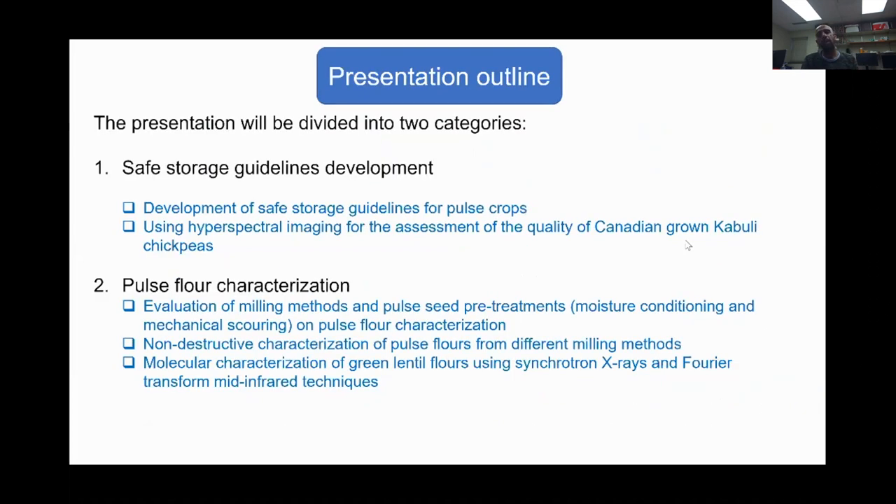Since there are no standard characterization methods for pulse flours in existence right now, characterizing them based on pulse type and milling method streams plays an important role in understanding how well we can develop specific end products. For the sake of simplicity, we are going from whole to flour. This presentation will be divided into two categories. The first category will be safe storage guidelines development, covering development of safe storage guidelines for pulse crops and the utilization of hyperspectral imaging and spectroscopic techniques for quality assessment of Canadian-grown Cabaly chickpeas as a case study. The second category will be pulse flour characterization, covering evaluation of different milling methods and pulse seed pretreatments, non-destructive characterization of pulse flours from different milling methods, and molecular characterization of green lentil flours using synchrotron X-rays and Fourier transform mid-infrared techniques.